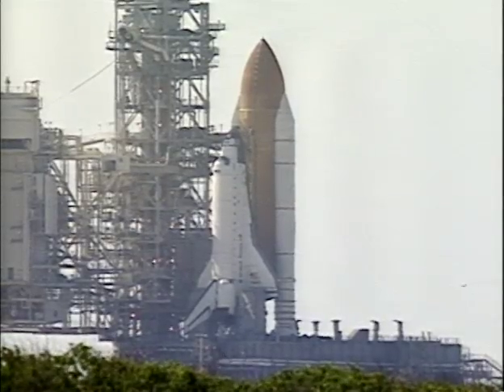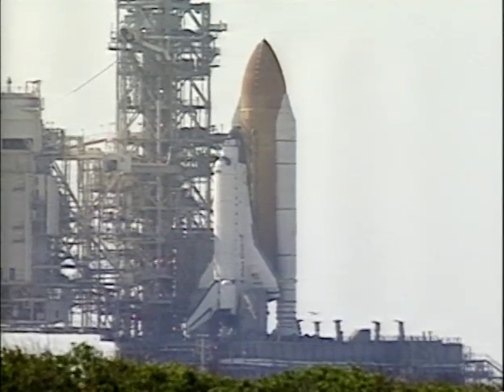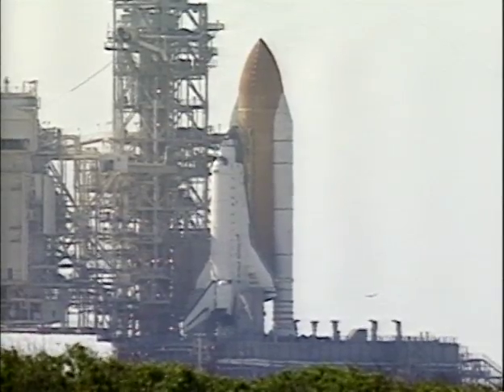Atlantis onboard computers have primary control of all the vehicle's critical functions. T-minus 20 seconds and counting.